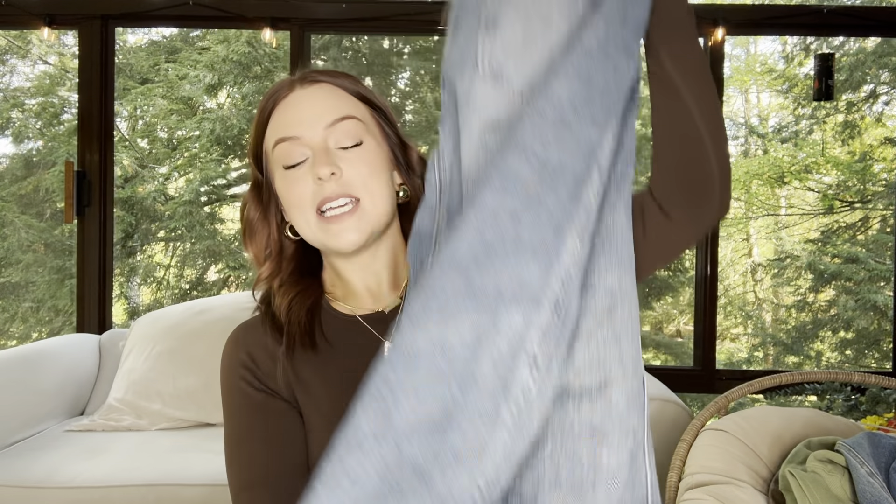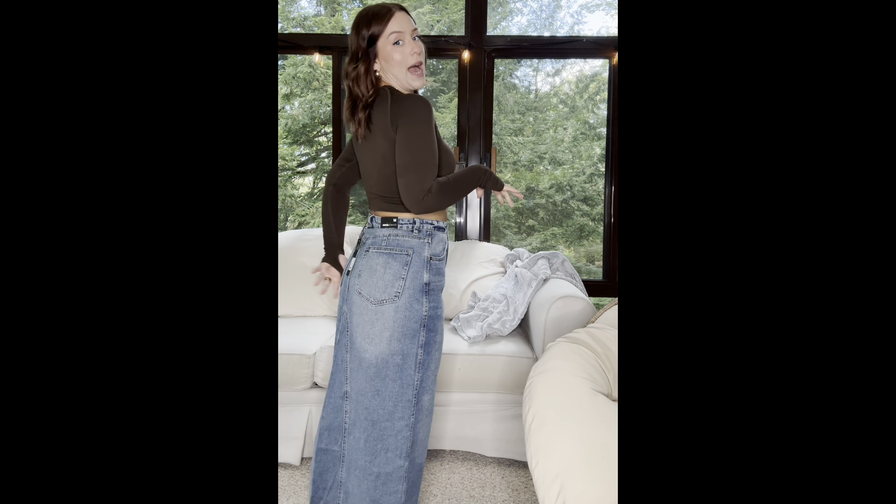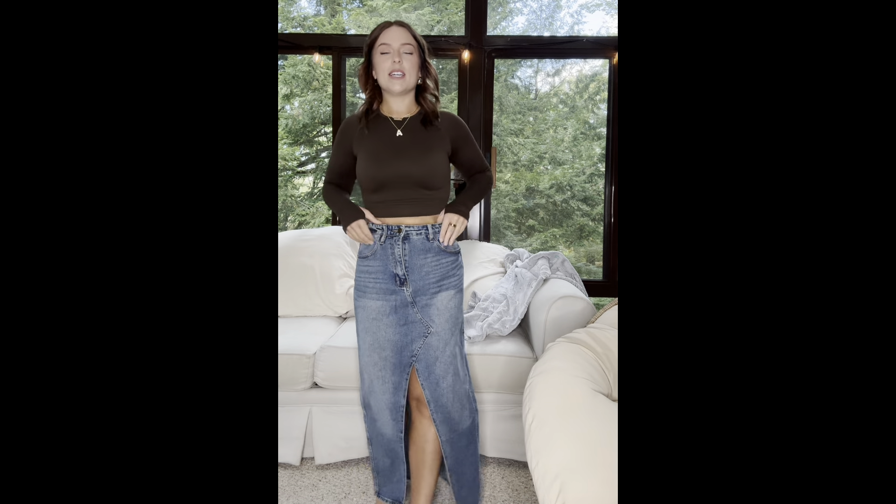I also grabbed the Lone Pine Denim Maxi Skirt in a size medium — just your standard maxi skirt with a slit up the middle. What drew me to this one is that the slit isn't too high; a lot of midi and maxi skirts have slits so high you can almost see your underwear. Here is this maxi skirt — it hits almost on the floor but not quite, which is super nice. It doesn't have any stretch so keep that in mind, but the slit placement is perfect.